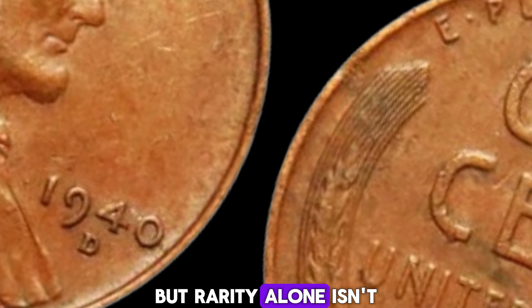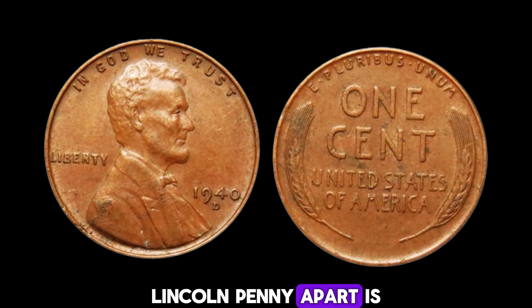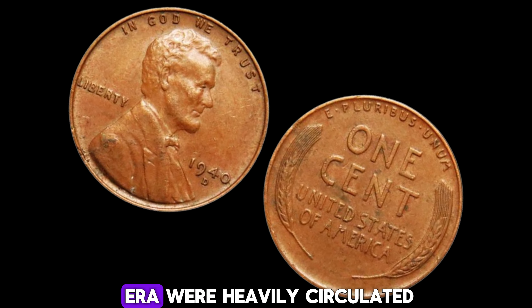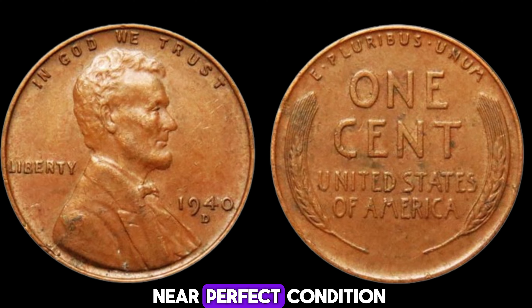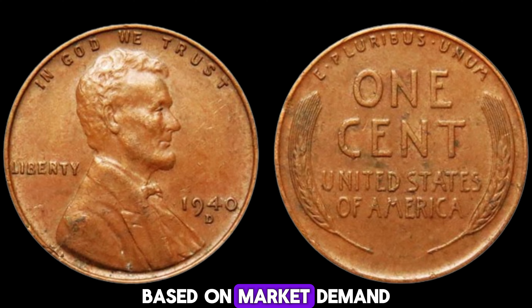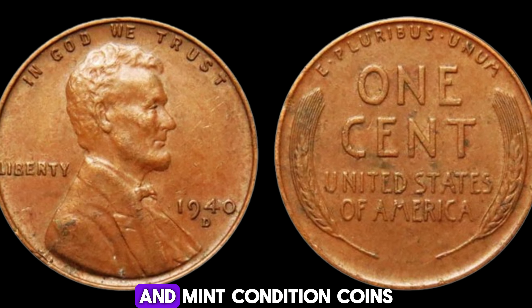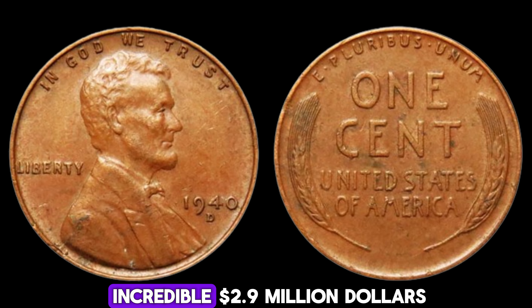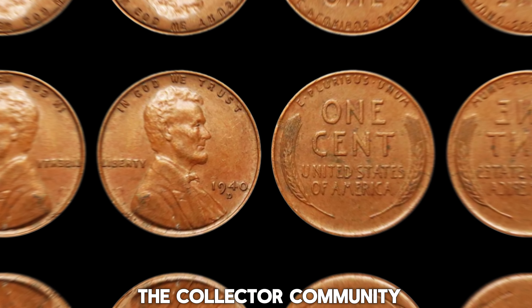This penny is not just any ordinary penny — it has a distinct D-mint mark indicating it was produced in Denver. But rarity alone isn't the only factor; condition plays a huge role. What sets the 1940D Lincoln penny apart is its pristine condition and the historical significance of its minting. Most pennies from that era were heavily circulated and show significant wear. However, this particular coin has been preserved in near-perfect condition, making it extremely rare. The demand for rare and mint-conditioned coins has skyrocketed in recent years, driving the price of this 1940D penny up to an incredible $2.9 million dollars.